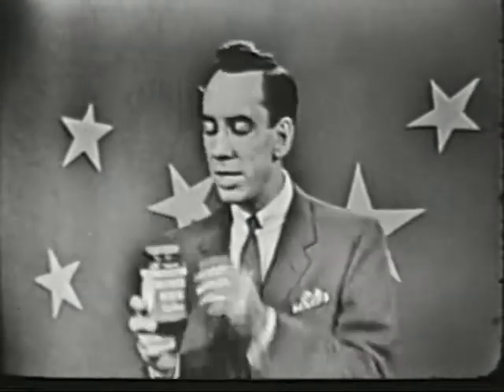Hi there, I'm Rex Marshall, and in case you haven't met before, this is Instant Maxwell House, the amazing coffee discovery created by America's leading coffee company. I'd just like to show you why Instant Maxwell House is such an amazing discovery — why this is completely different from any other coffee.